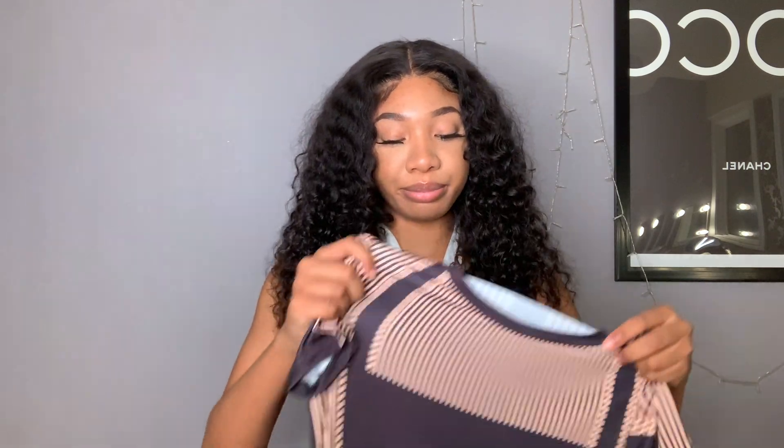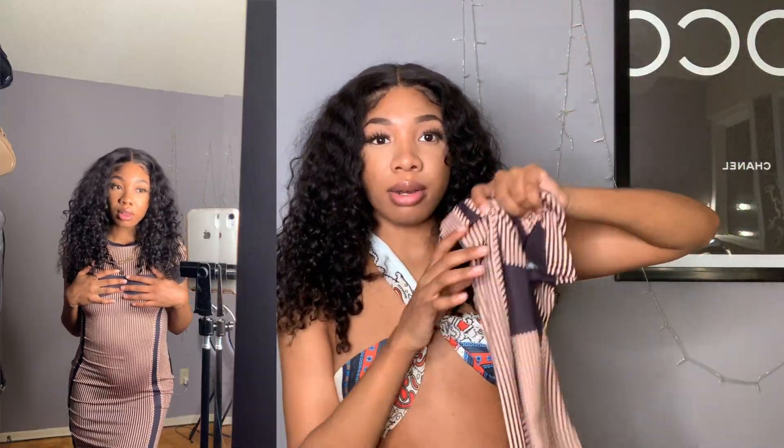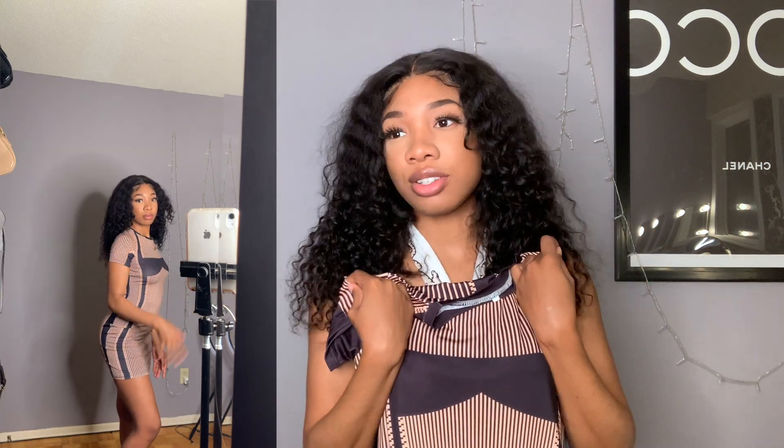Next we have this little dress. The only thing I don't like is the material — you guys already know I don't like this type of material. But it looks exactly like the picture, and surprisingly it fits really, really well. I wasn't expecting that, especially since I've lost a lot of weight. Round of applause for Lovely Wholesale — for once it's giving what it was supposed to give. It's a really cute bodycon type of fit, cute for a chill vibe. I wouldn't wear this going out just because of the material, but if you dress it up nicely it definitely has potential.